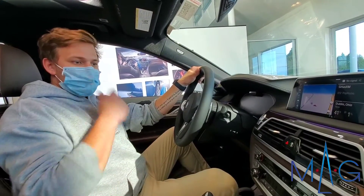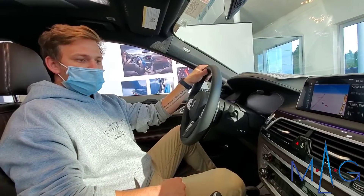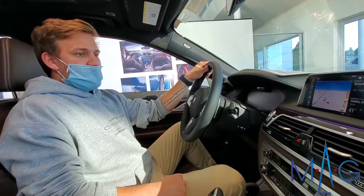Hey guys, it's Colton with MagBMW again, here to show you about the BMW Personal Assistant feature on the 7 Series. So all you have to do is just say Hey BMW.